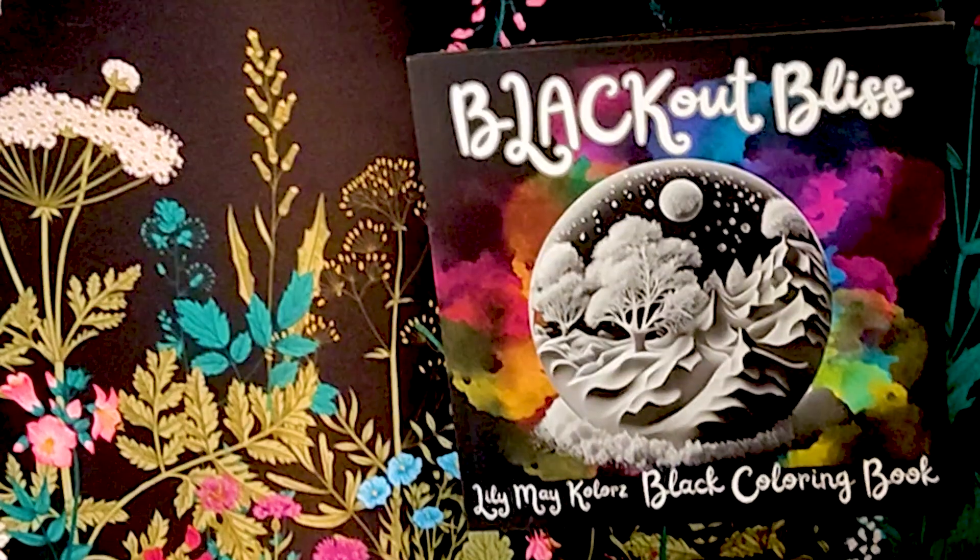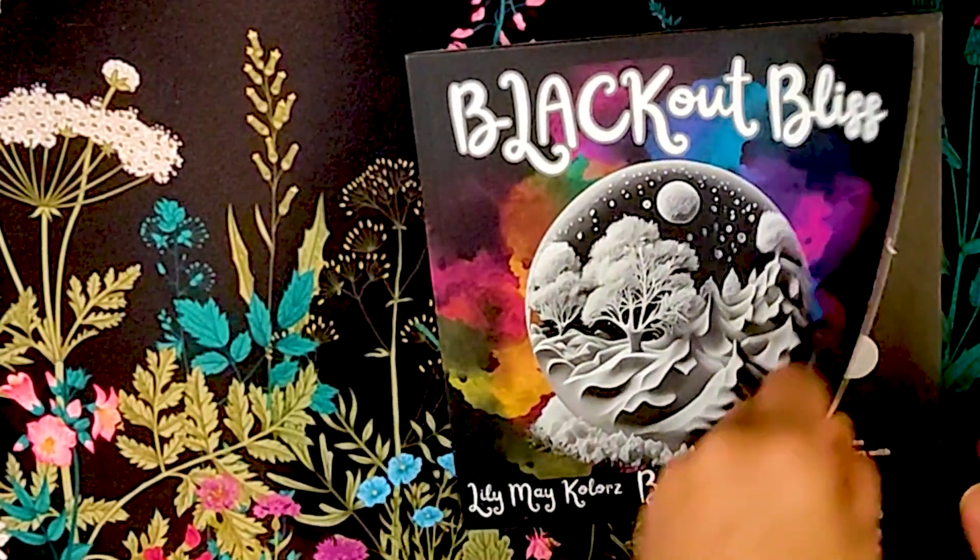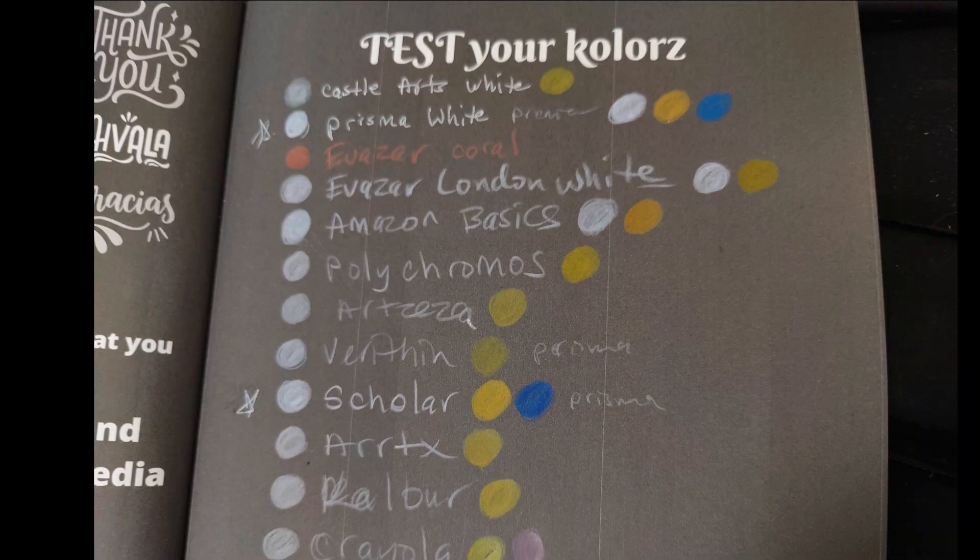Published in 2023 by Lily May Colors, Blackout Bliss has a vibrant cover that attracted me to the book. At the time, I was hunting for an adult coloring book that provides a dark canvas for testing different pencil brands.